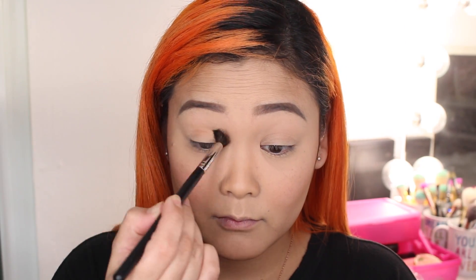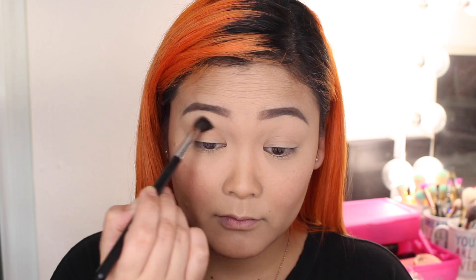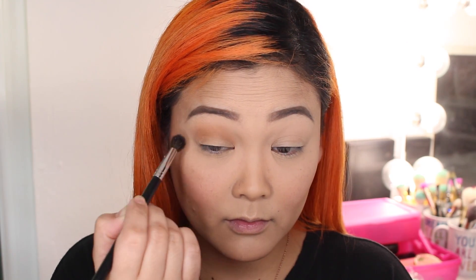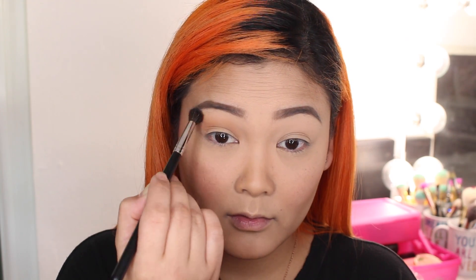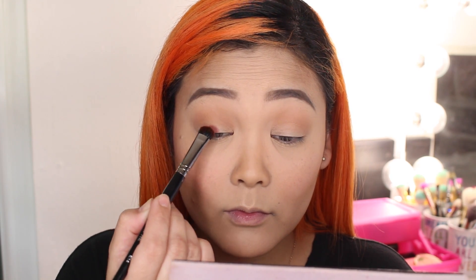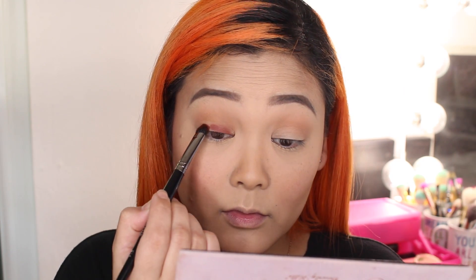I'm starting off with Raw Sienna, which is a matte orangey brown shade. I'm going to blend that into my crease with a fluffy blending brush, moving the brush back and forth in windshield wiper motions. This color is going to be our transition shade, and I'm going up pretty close to my brow bone but not all the way. Once that's blended out, I'm taking the red shade called Red Ochre on a flat C-shaped brush and placing that right on my lid, staying below the Raw Sienna in the crease.